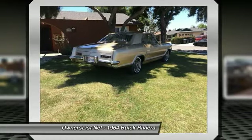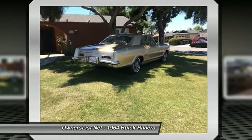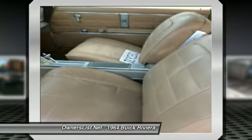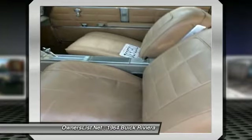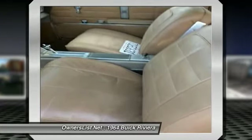The '64 would be the only year the 425 CID engine was provided standard on the first-gen Riviera. This one is a gold color with a matching gold hardtop, and has bucket seats in the front and the back, as well as power windows and a power driver seat — and it all works. It rides like a dream and is a really nice car to look at.